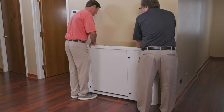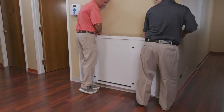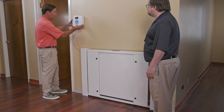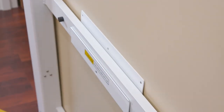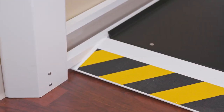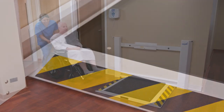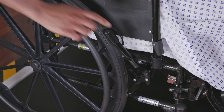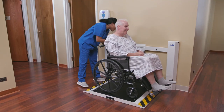Our 1,000-pound wheelchair scale extends just three and a half inches from the wall when the platform is raised — that makes a big difference in small spaces. Slip-resistant dual ramps have raised edges for patient safety and are gently sloped to provide easy on and off transfers, while conforming to ADA guidelines.